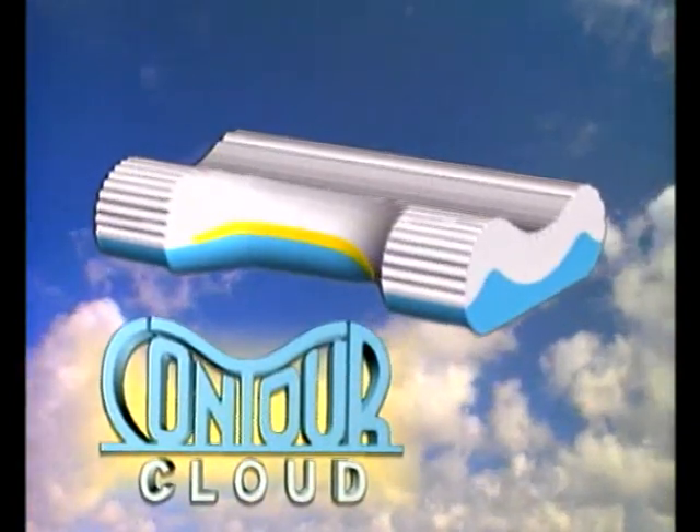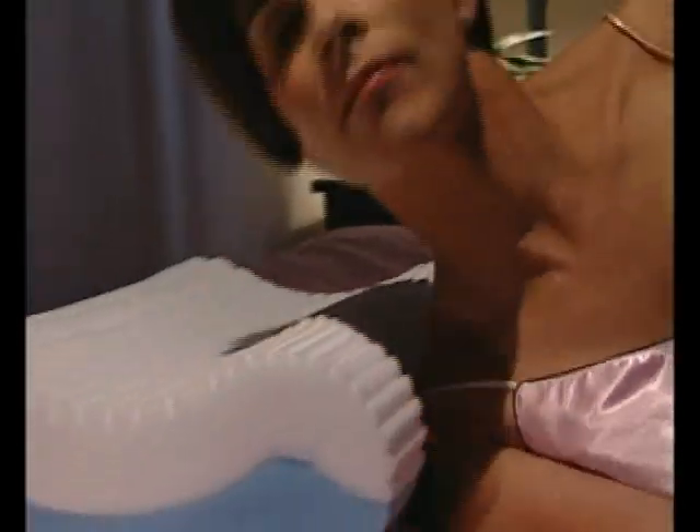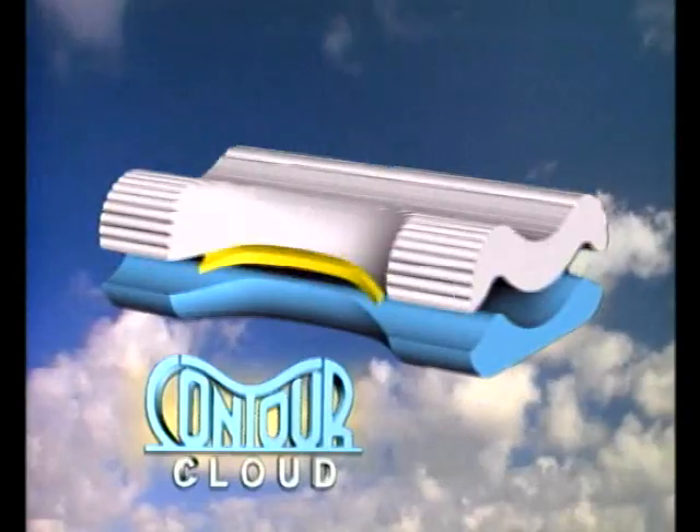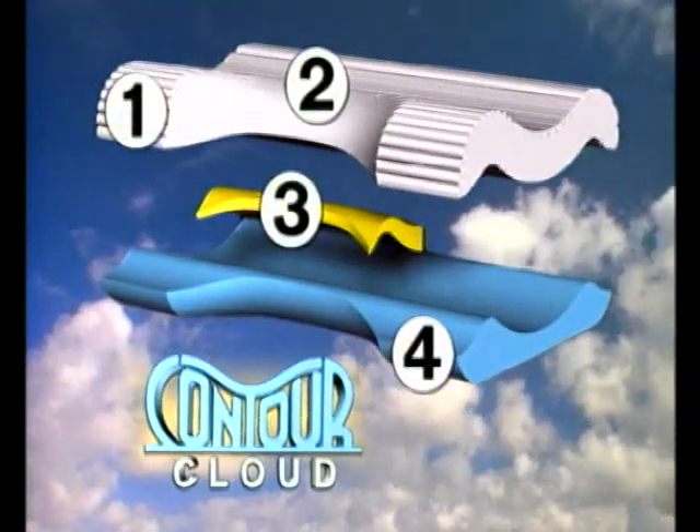Introducing the Contour Cloud for incredible support and comfort. See the same person on the Contour Cloud? Neck and spine are straight and supported. That's because of its four exclusive therapeutic features.